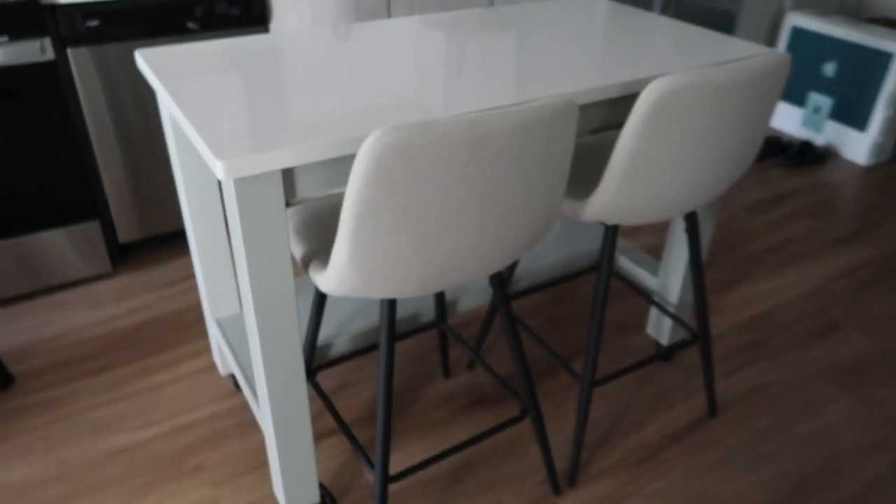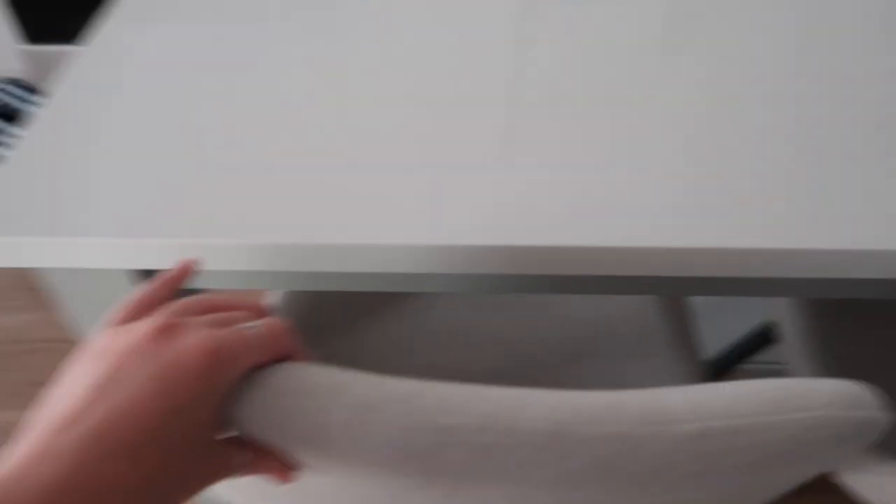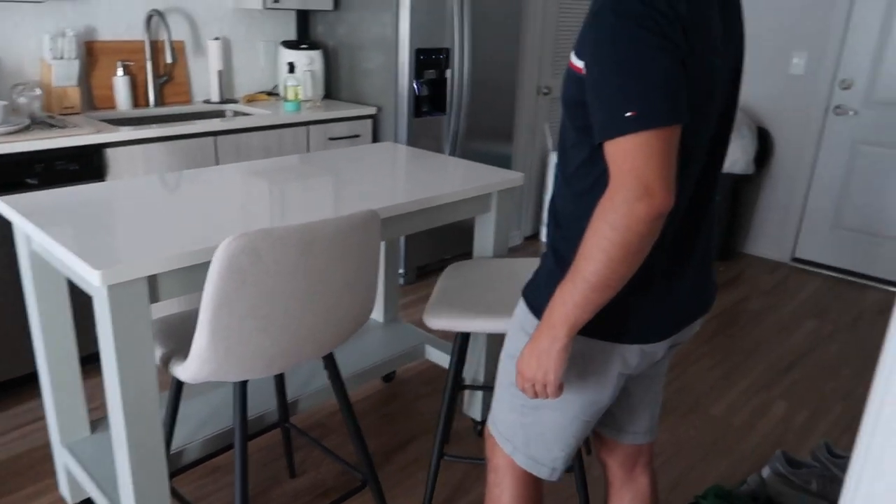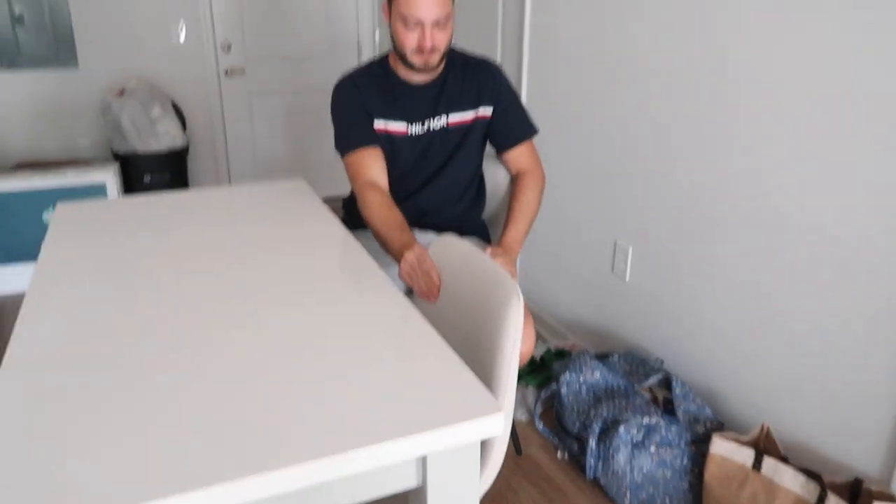They look so good! They match our cabinets really nicely and they are very very comfortable. Look at that - they look good and they're so comfortable. Now we can actually sit somewhere!